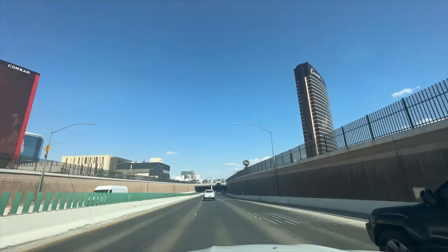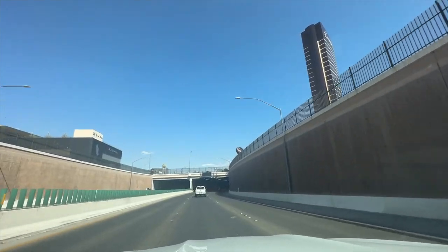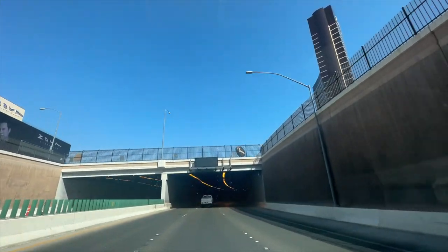That was the end of the tour. I hope you enjoyed it — if you did, subscribe and comment below other properties you'd like me to tour in the future. Thanks for watching.